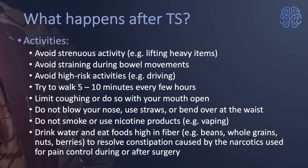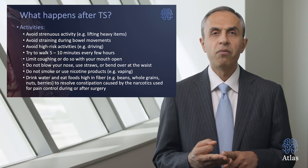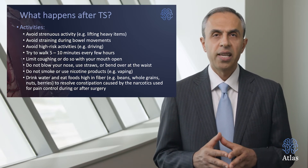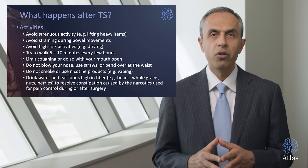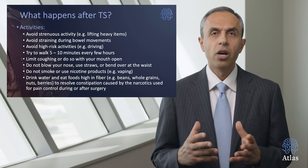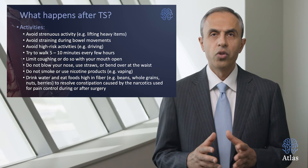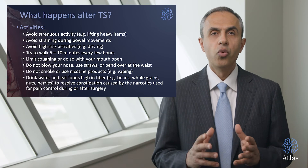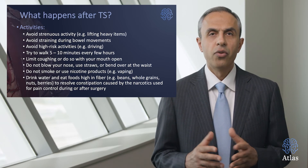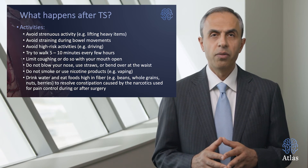Regarding activity levels after surgery: avoid strenuous activity including heavy lifting; avoid straining during bowel movements; avoid high-risk activities such as driving. Try to walk five to ten minutes every few hours and increase that gradually. Limit coughing or do so with your mouth open. Do not blow your nose, use straws, or bend over at the hip more than necessary. Do not smoke. Drink water and eat foods high in fiber to minimize the risk of constipation.